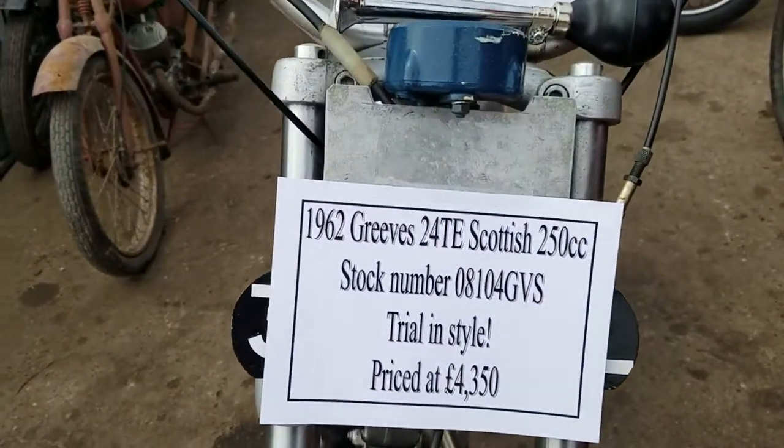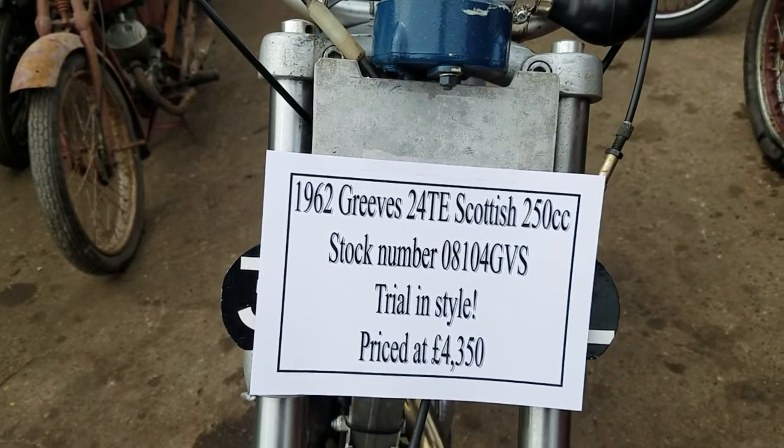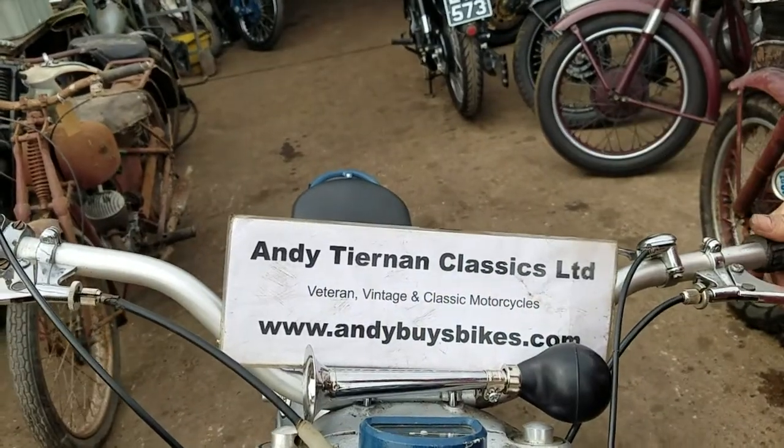Ok, here we have a 1962 Greaves 24 TE Scottish. One of a collection of five, wasn't it Andy? Yes. Andy Turner Classics.